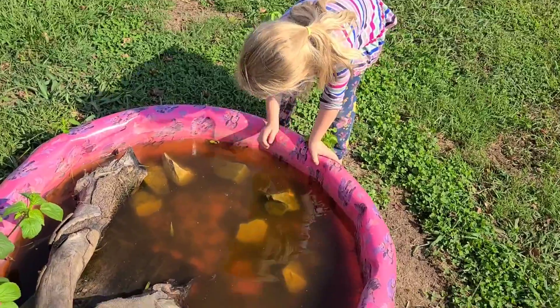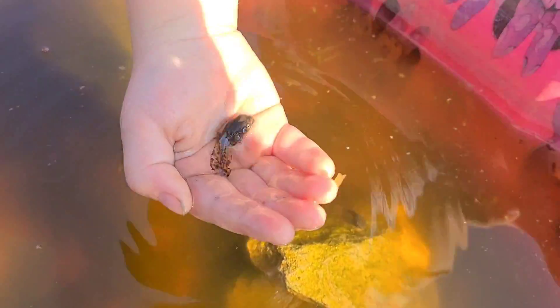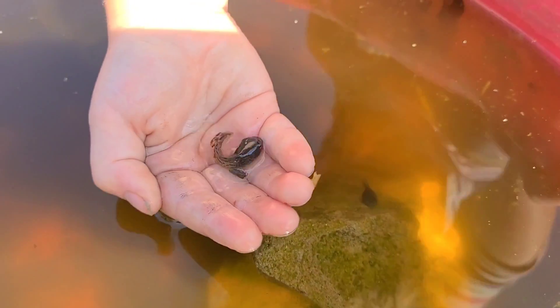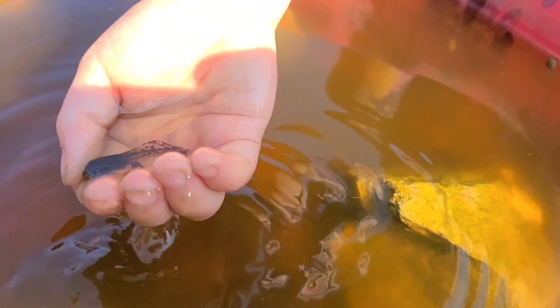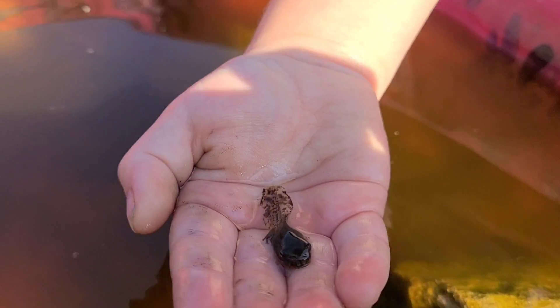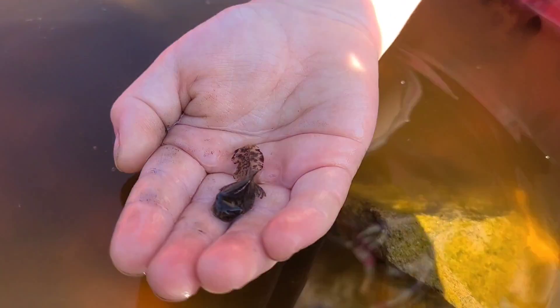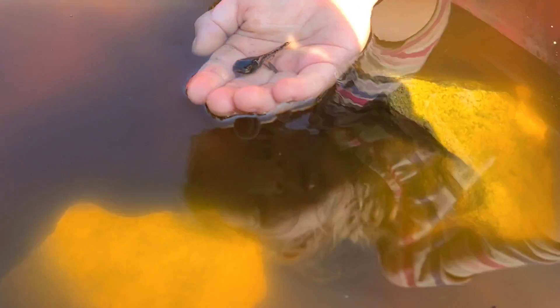This little pool is full of tadpoles. We're having so much fun watching their legs grow. I got one with legs! Good legs. He has a good tail. Good tail. It's a little tadpole. Look at his cute little legs — with good tiny legs.